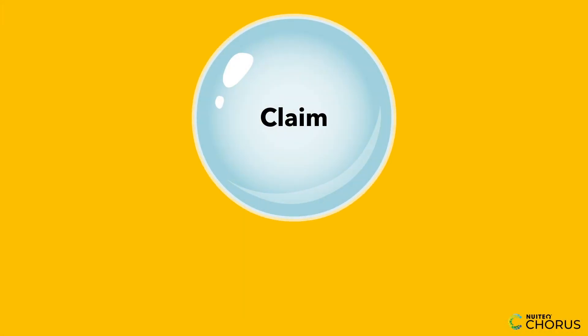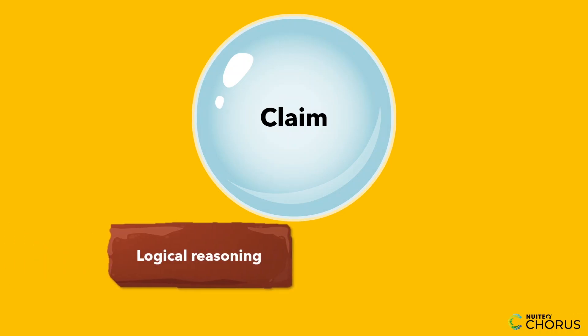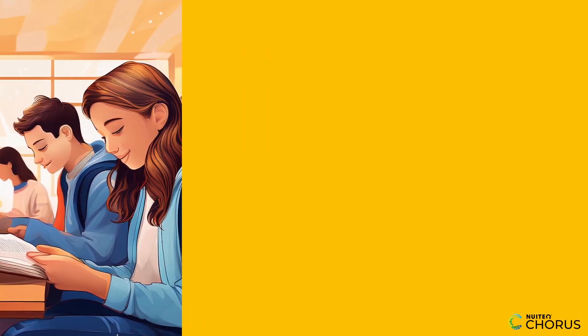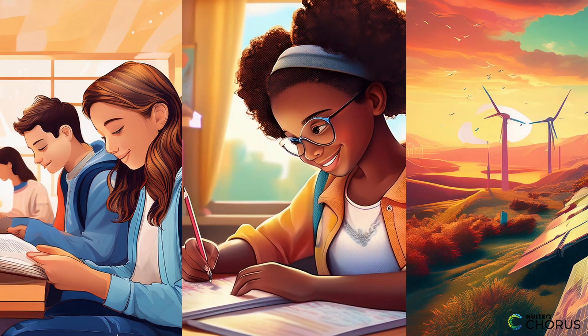Let's wrap up what we've learned today. A strong argument begins with a clear claim that's supported by logical reasoning. You need to back up your reasoning with relevant data and credible sources. Whether you're discussing reading, homework, or renewable energy, using accurate evidence makes your argument more convincing and reliable.